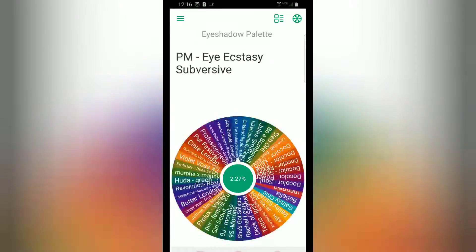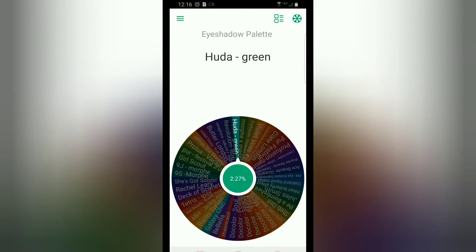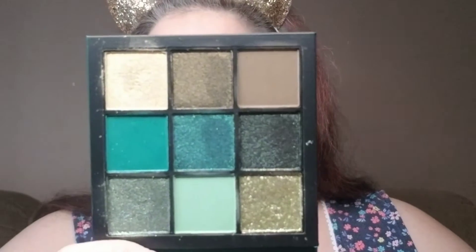Hey everybody, welcome to a day in the life with me. Today is the wheel, and the wheel has chosen for me the Huda Beauty Emerald Obsessions palette. Let me open that up — in case you don't know, there are no shade names, but it's just a green palette.